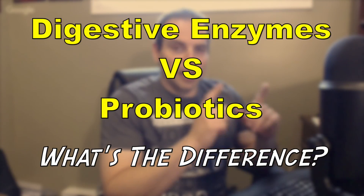The difference is: a digestive enzyme is an enzyme that's going to help break down the actual macronutrients. There are enzymes for breaking down protein, carbohydrates, fat, and lactose.